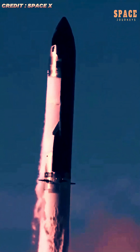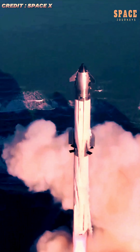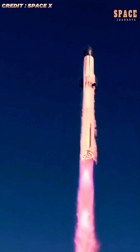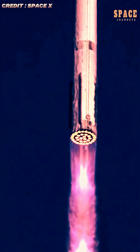The relocation of the spacecraft to the launch mount indicates that SpaceX is preparing for a full round of pre-flight checks, which may include cryogenic proof testing, static fire trials of its powerful Raptor engines, and other crucial assessments of its structural integrity. Each of these steps is vital to ensure the vehicle can withstand the extreme pressures and temperatures it will encounter during flight.